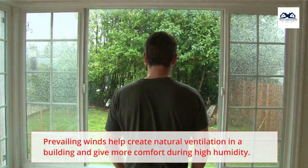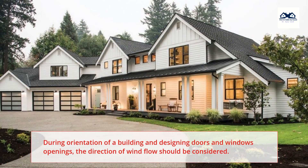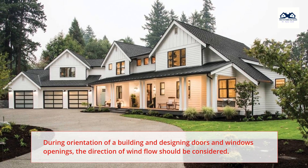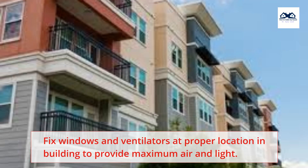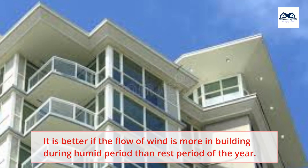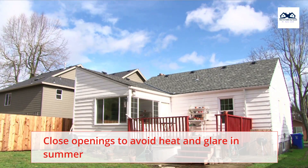Prevailing winds help create natural ventilation in a building and give more comfort during high humidity. During orientation of a building and designing doors and window openings, the direction of wind flow should be considered. Fix windows and ventilators at proper locations in the building to provide maximum air and light. It is better if the flow of wind is more in the building during the humid period than the rest of the year. Close openings to avoid heat and glare in summer.